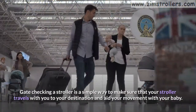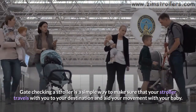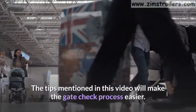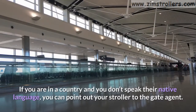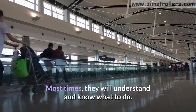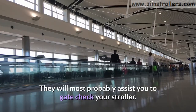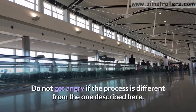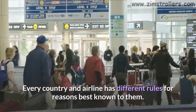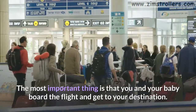Gate checking a stroller is a simple way to make sure that your stroller travels with you to your destination and aids your movement with your baby. The tips mentioned in this video will make the gate check process easier. If you are in a country and you don't speak their native language, you can point out your stroller to the gate agent. Most times they will understand and know what to do, and will most probably assist you to gate check your stroller. Do not get angry if the process is different from what is described here. Every country and airline has different rules. The most important thing is that you and your baby board the flight and get to your destination.